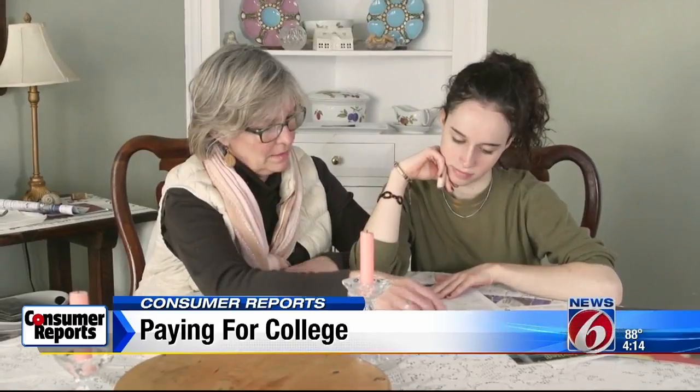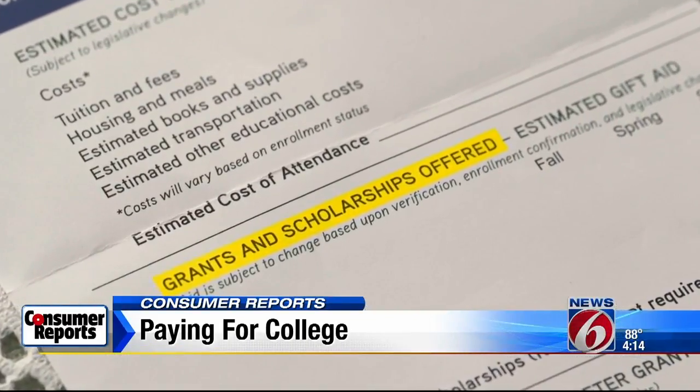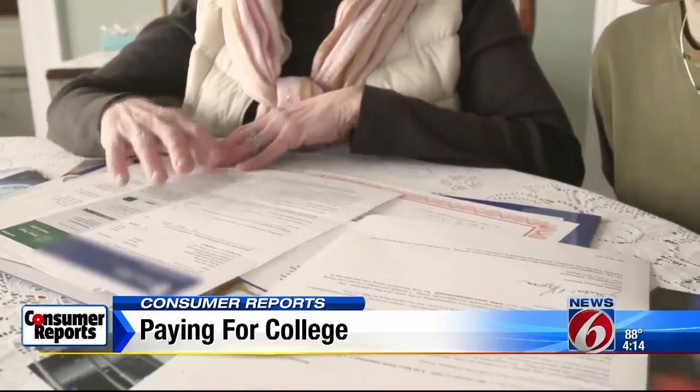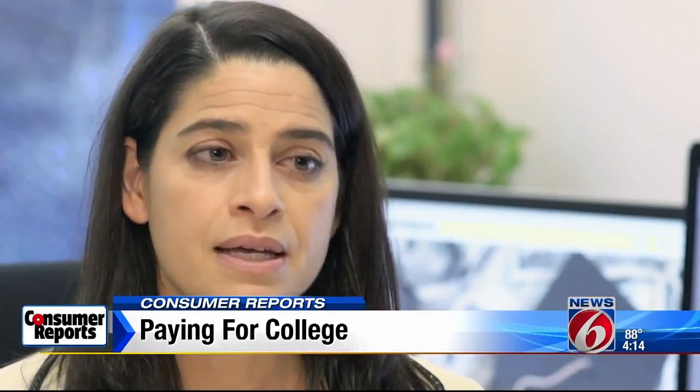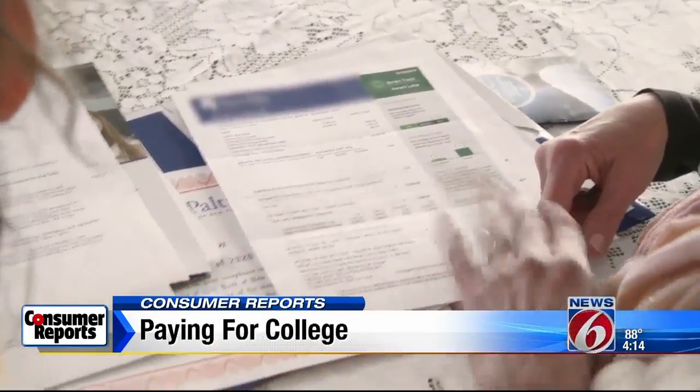The financial aid offer letter is key to making the college decision. First, check what's being offered in grants and scholarships, which don't need to be paid back. A caution: the letter often only covers the first year. Contact the financial aid office and ask questions like, is a grant renewable? Does a scholarship require a certain GPA for it to continue into another year?